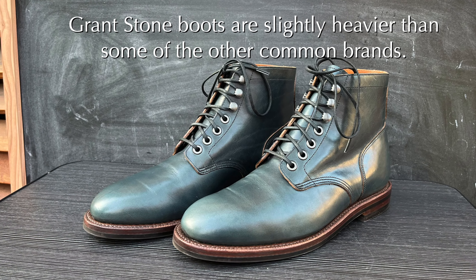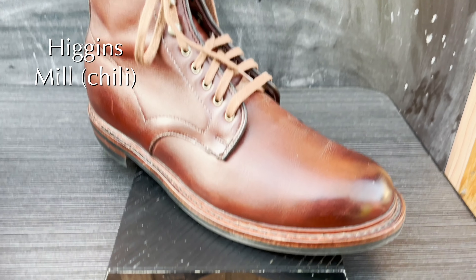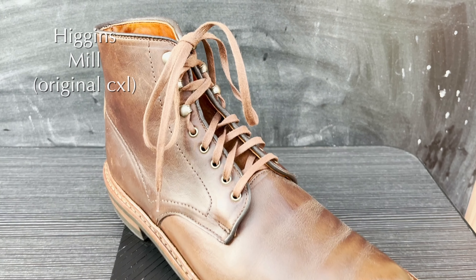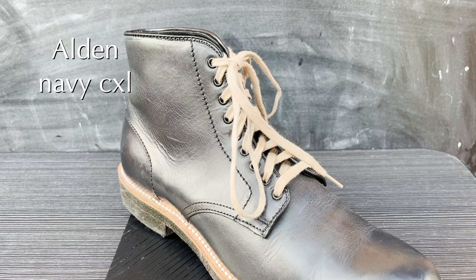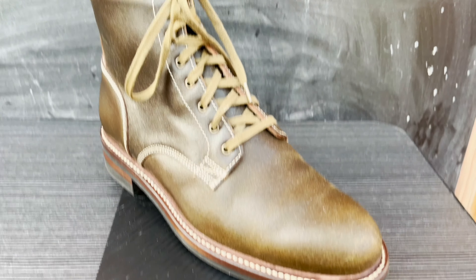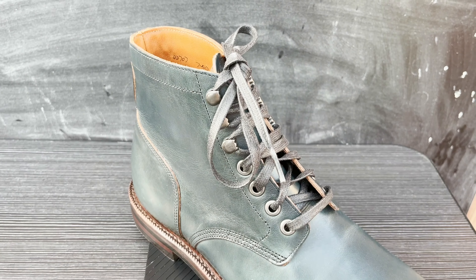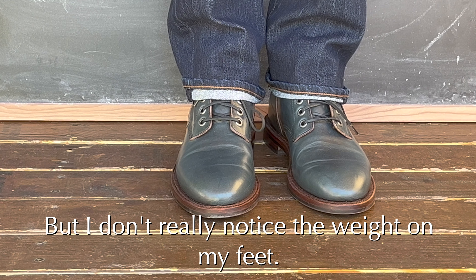Another thing to consider is that Grant Stone boots do tend to weigh a little bit more than other boots. Just for comparison, I weighed this diesel boot against many other boots — it weighed just over 1.7 pounds per boot. The Allen Edmonds is a lot lighter, the Alden is less, and it's also a little bit heavier than the Caswell. So Grant Stone is going to be heavier than some of the other major brands. Having said that, I do not really notice the difference when I'm walking in the boots.